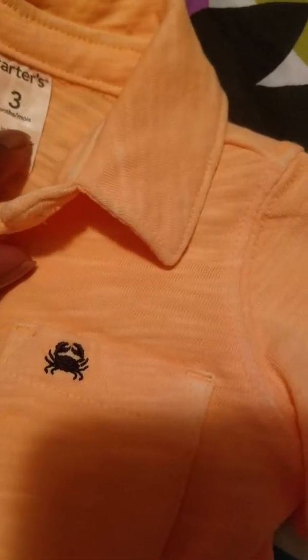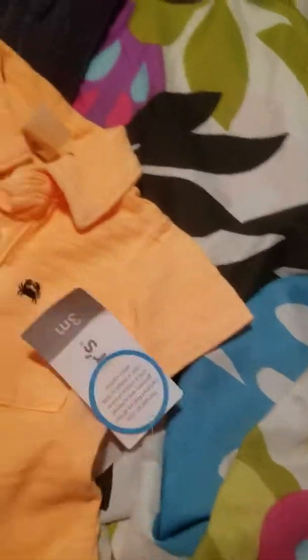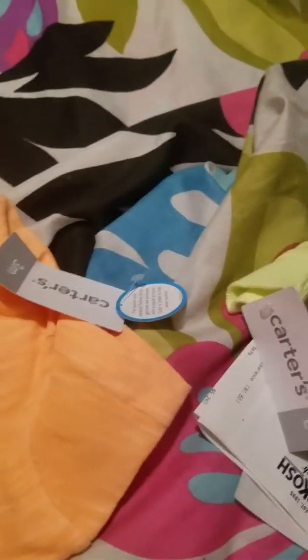Then I bought this shirt — it was $6.99, neon orange, Carter's three months. It has a little pocket here with a little blue crab. These are all for Josiah so he can wear them with jeans or a little jacket — for fall weather it would be okay to wear.